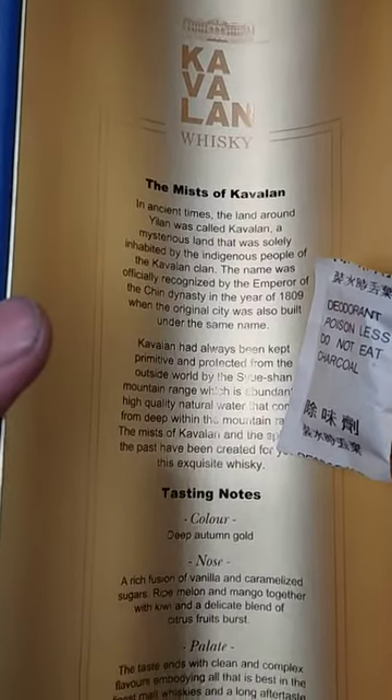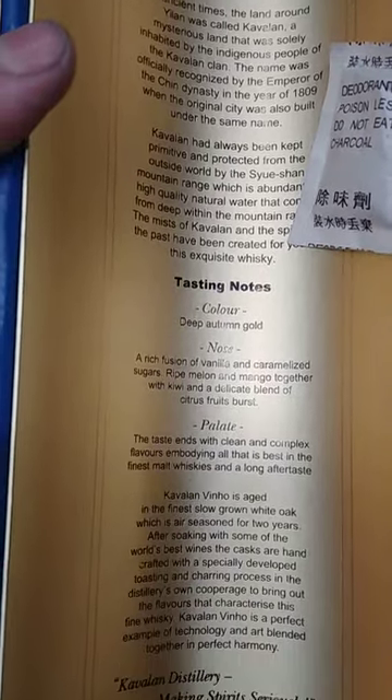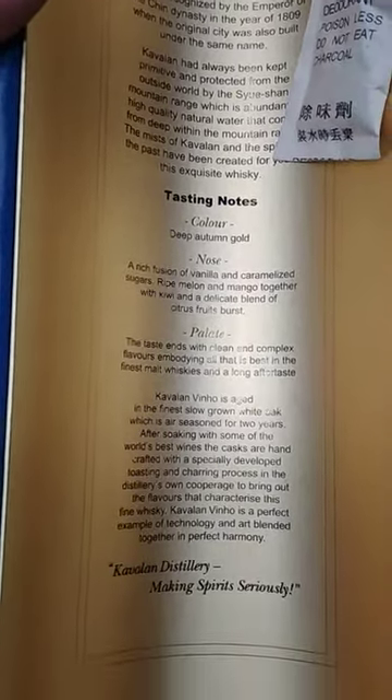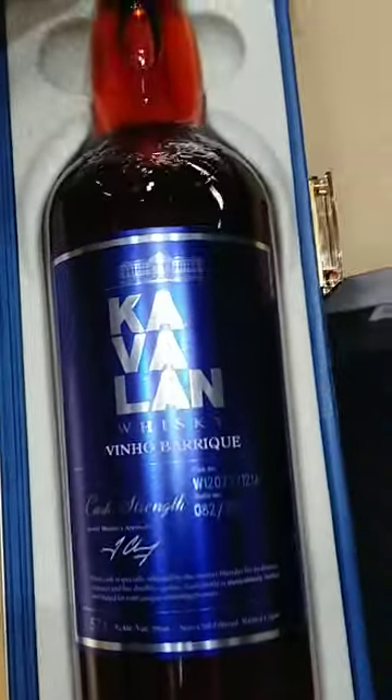Everything having to do with your taste and notes, the nose, the color — everything having to do with this. It's just so stellar how they put all the tasting notes and everything in there. You don't usually typically see stuff like that.